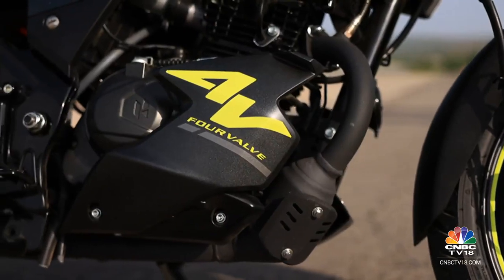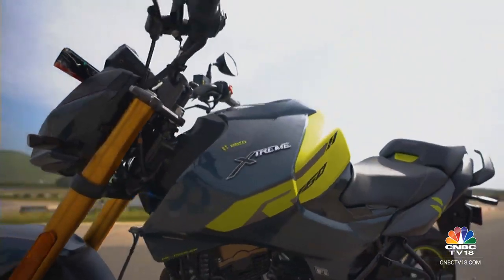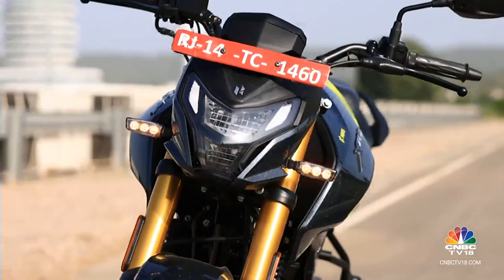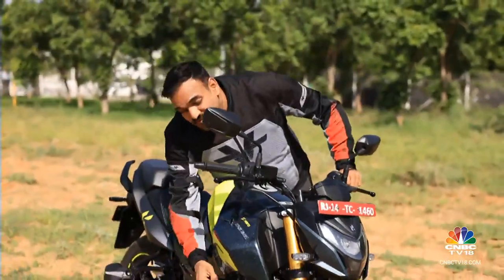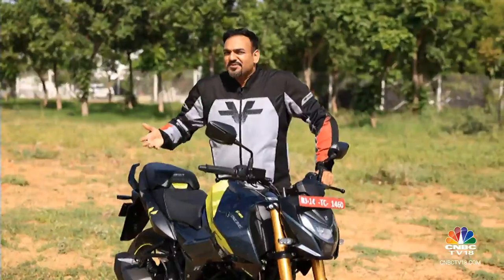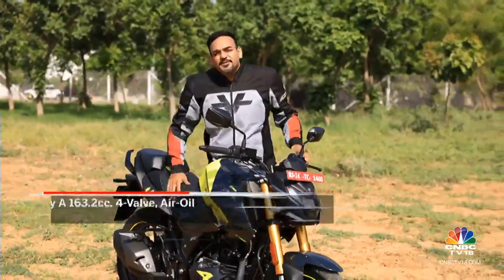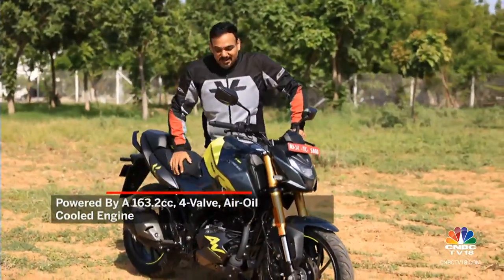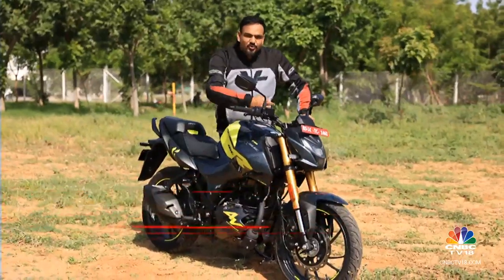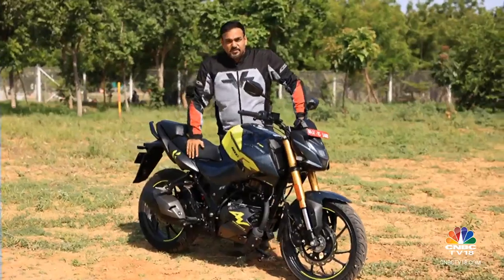All these new components can be retrofitted on the older two-valve variant as well, because the mounting points and cycle parts haven't really changed. Look closely and you might spot a radiator under the tank — this one is for cooling the oil. An oil cooler wasn't really required, but the competition has it, and in these hot Indian conditions any additional cooling is always welcome. The engine is still primarily air-cooled, but the oil is taken out, flows through the radiator where it cools, and is then sent back — increasing the overall cooling efficiency.